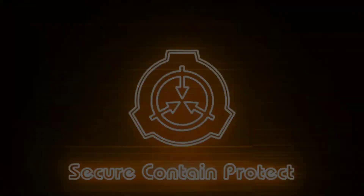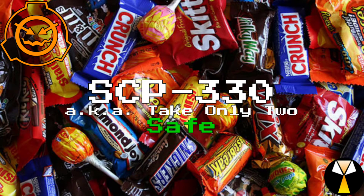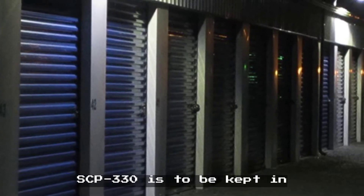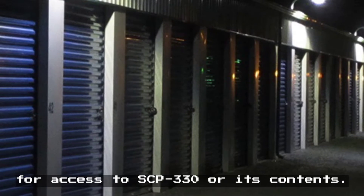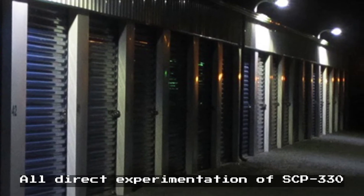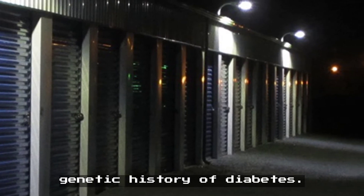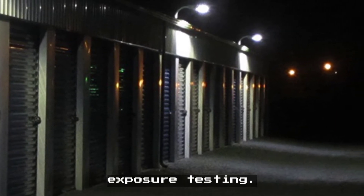So without further ado, the SCP we're reviewing today is SCP-330, object class: safe. Special Containment Procedures: considering recent incidents, SCP-330 is to be kept in secure storage until further notice. Level 2 clearance is required for access to SCP-330 or its contents. All direct experimentation is to be conducted using Class D personnel with no genetic history of diabetes. No more than two samples are to be removed from SCP-330 at any time, except during exposure testing.